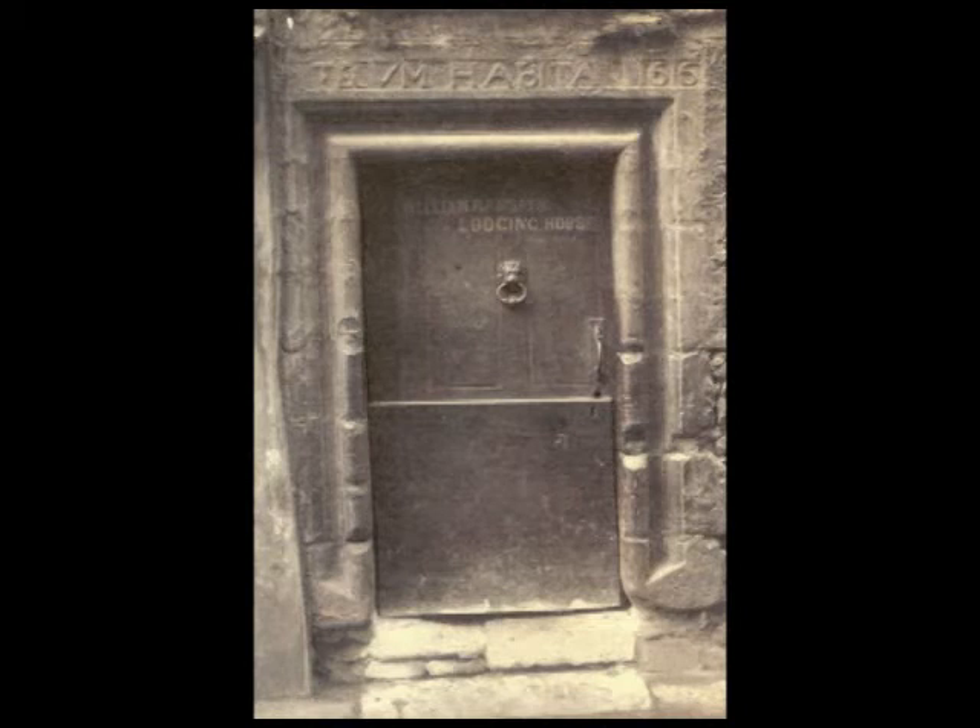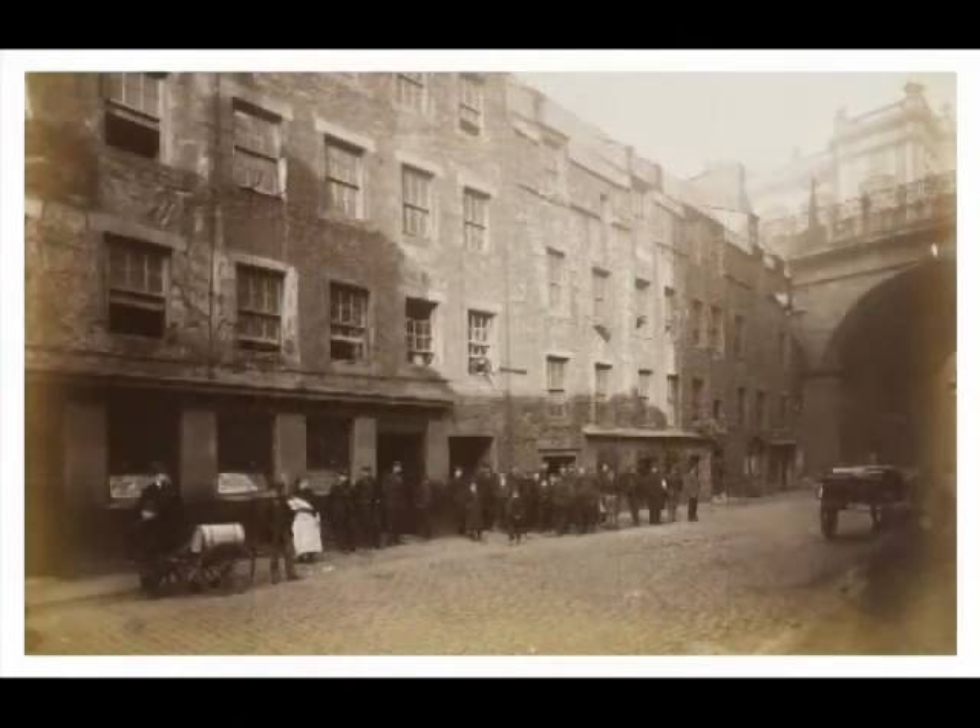The wording, "tecum habita", translates roughly as "keep your own counsel" or "be true to yourself" — an appropriate motto for an advocate. Note the use of Thomas Hope's initials within it.